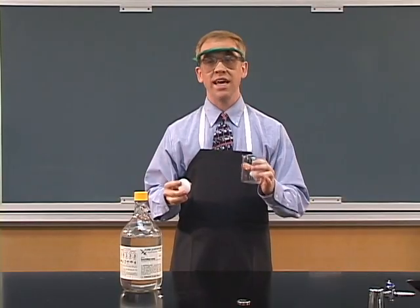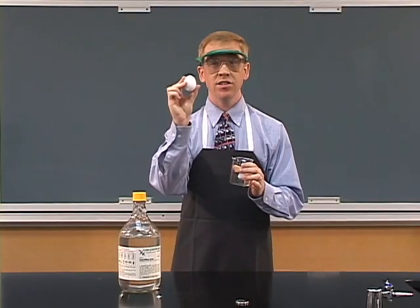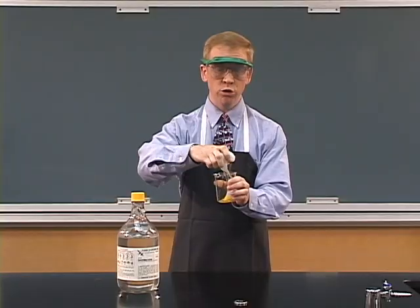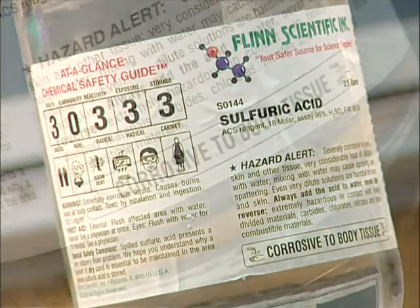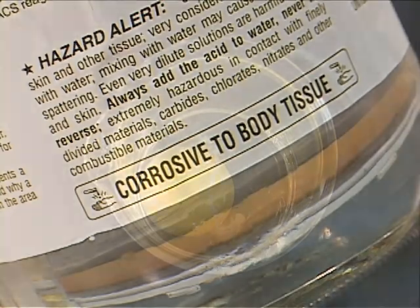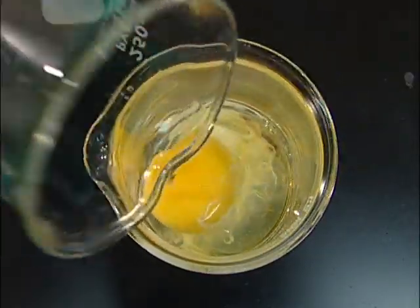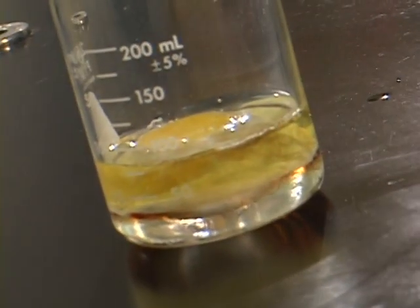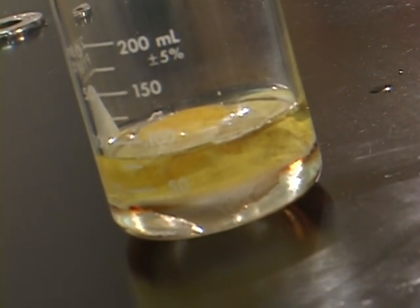We must always handle acids and bases with extreme caution. This egg contains proteins that are very similar to our eyes and our skin. I'm going to destroy this egg with sulfuric acid. This egg has been destroyed, much like the proteins in your skin and eyes would be destroyed if they came in contact with an acid or a base.